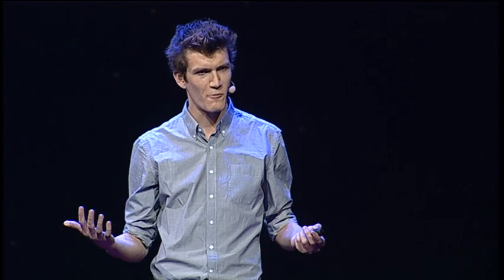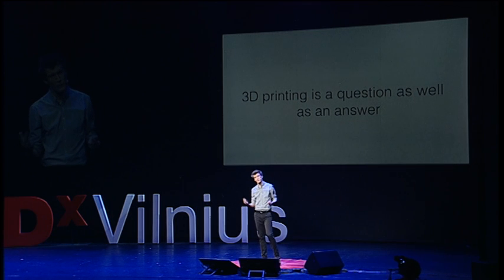It's the people that are going to drive it and what they're going to do with it that's going to change the world. I like to think of 3D printing less as an answer of how we're going to make things, and more so a question of what we're going to make and why. Why is that meaningful? What problem will this technology solve?